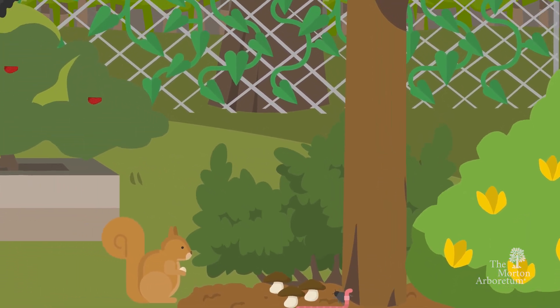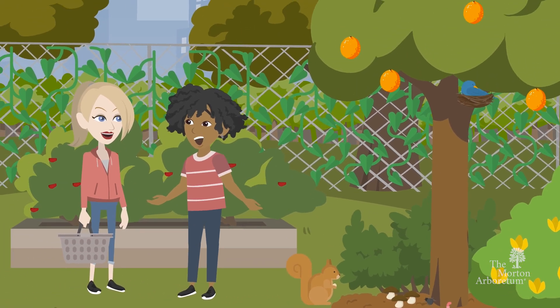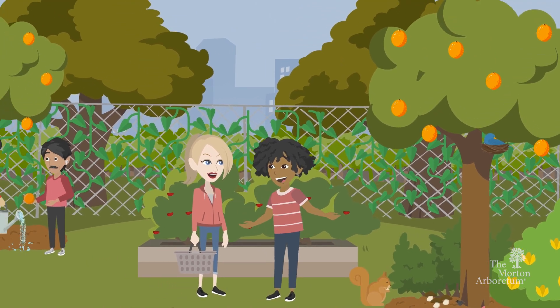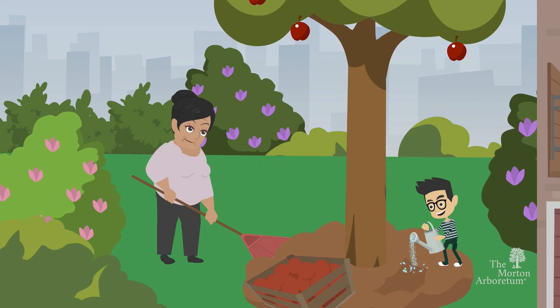Food forests can serve as a gathering place for community members, fostering social connections and promoting a sense of shared ownership and responsibility, as well as a place to appreciate and develop a love for nature.